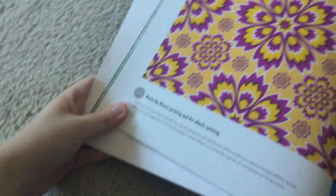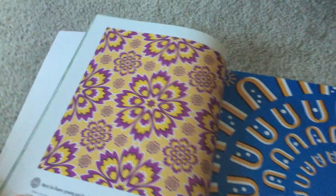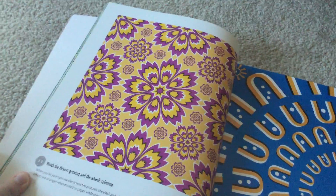And then there's this one. Watch the flowers growing and the wheels spinning. It's pretty cool, I guess.